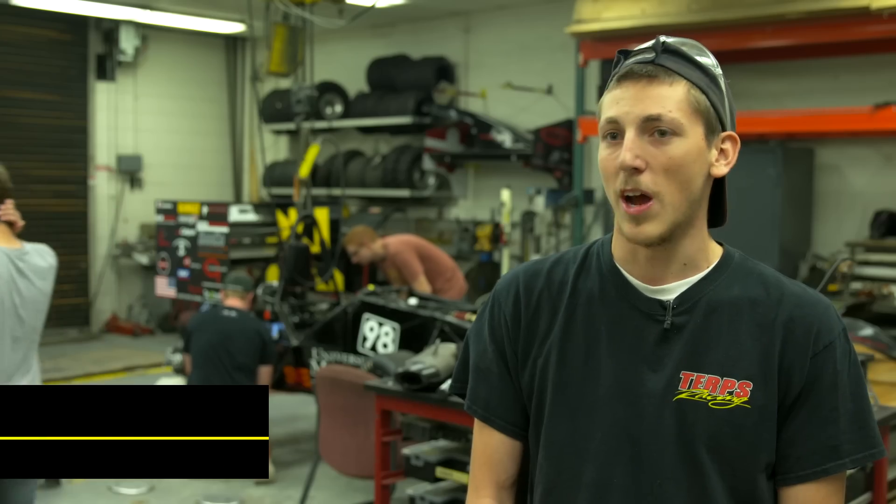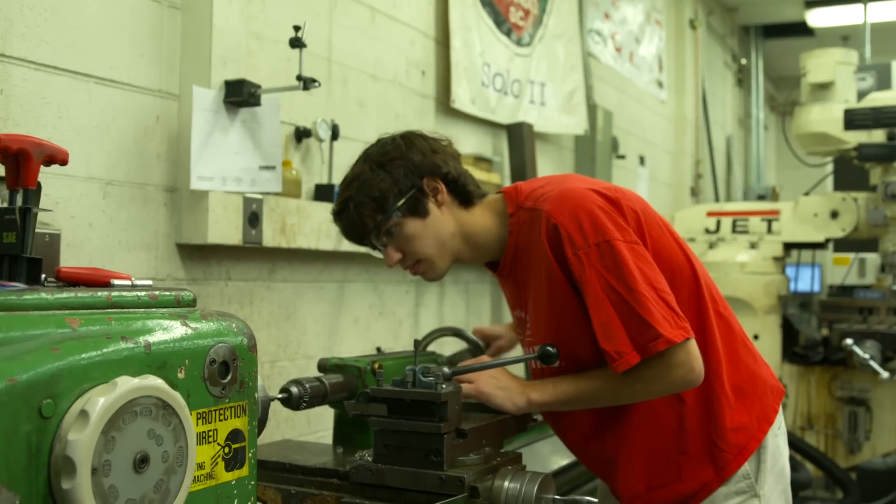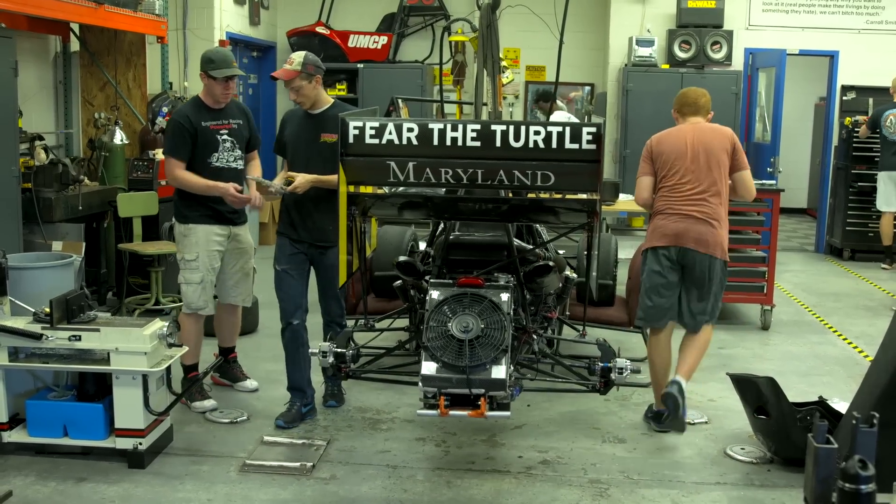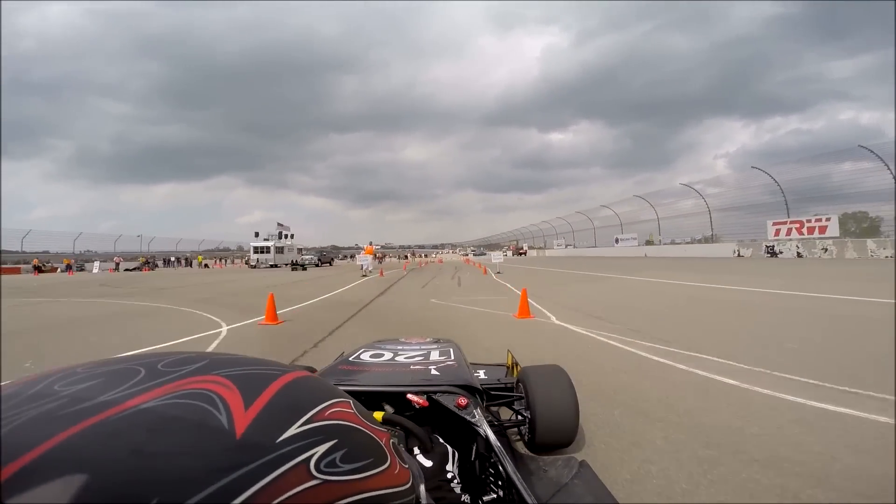Here you get a little bit of the shop life, so you get to use mills, lathes, and learn how to use all the heavy machinery. And there's no more gratifying experience than being part of that whole process and then getting out there on race day, having a ton of fun and doing really well.